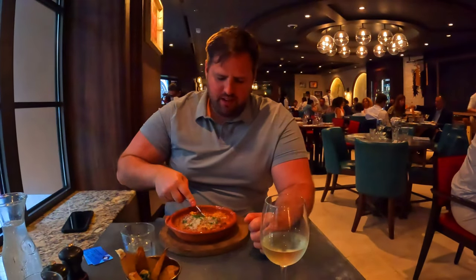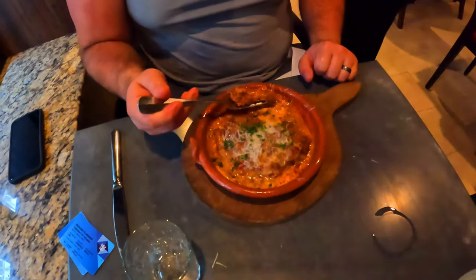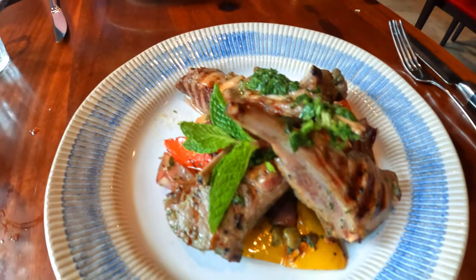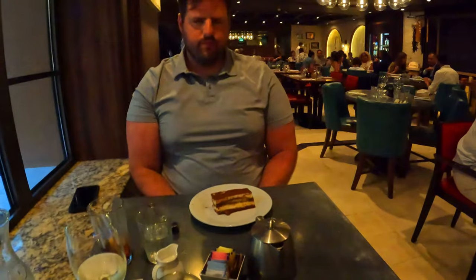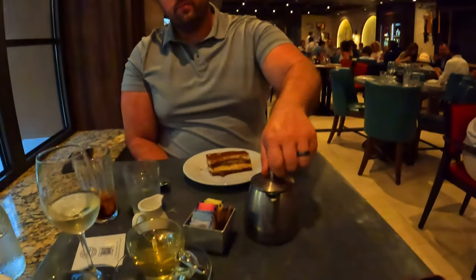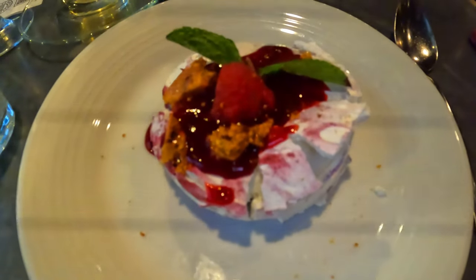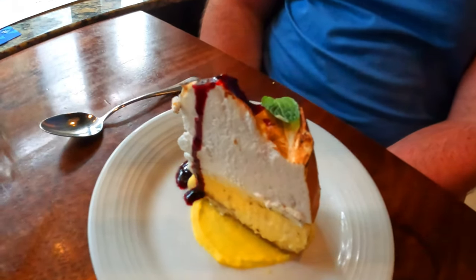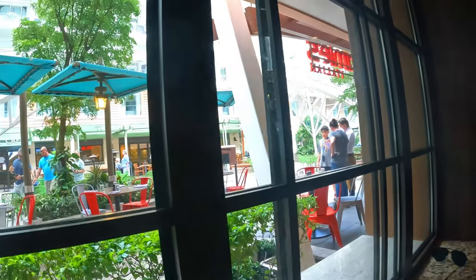On my second visit I ordered the truffle tagliatelle again as a full-size entree because it was so good. Greg ordered the full-size baked lasagna. For entrees the first time, Greg had the Chianti braised short rib — tender and delicious — and I ordered the lamb chop scottadito. For dessert we tried the tiramisu, Greg's favorite dessert ever, the pavlova, which needed a sweet tooth, and the lemon meringue cheesecake, which was delightful. We don't think you'll be disappointed with Jamie's Italian as a specialty dining option.